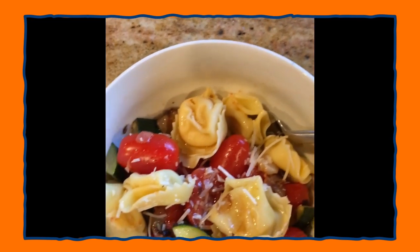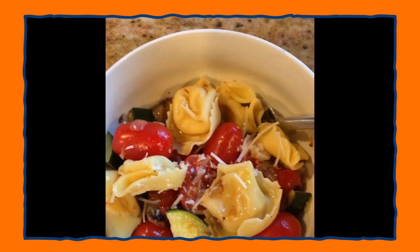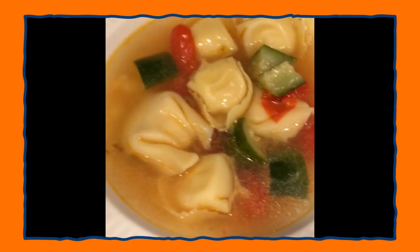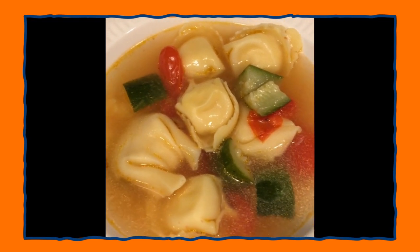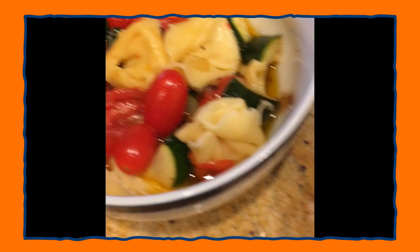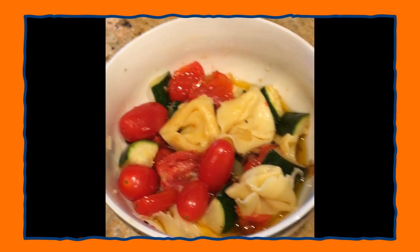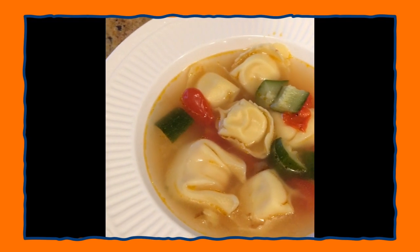You can have a nice warm tortellini salad, or put it in the refrigerator and have a cold pasta salad for lunch tomorrow. If you'd like tortellini soup, it's all ready — just take a ladle and put it in a bowl. There's our soup. So we have two different meals using the same ingredients: soup and pasta salad, using tortellini, tomatoes, and zucchini. Enjoy.